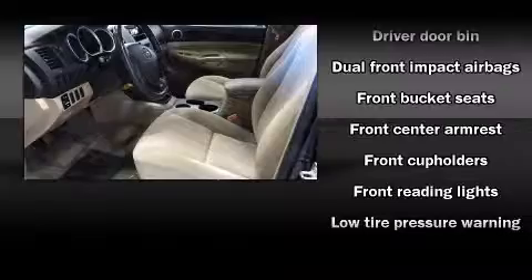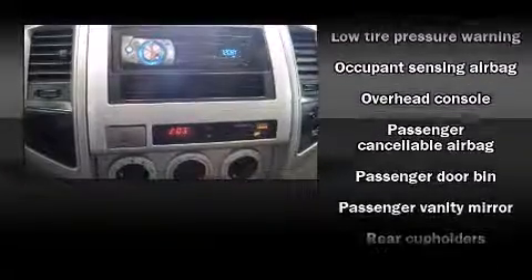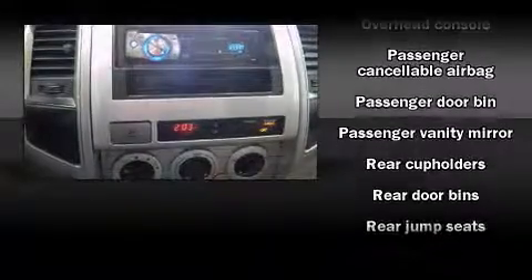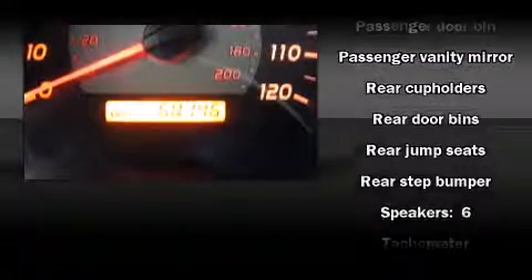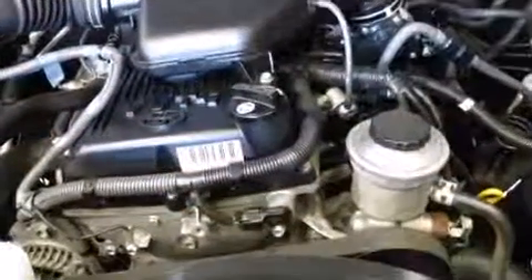Passenger security is always assured thanks to various safety features such as dual front impact airbags, brake assist, and ABS brakes. It also arrives with a Carfax history report, providing you peace of mind with detailed information.